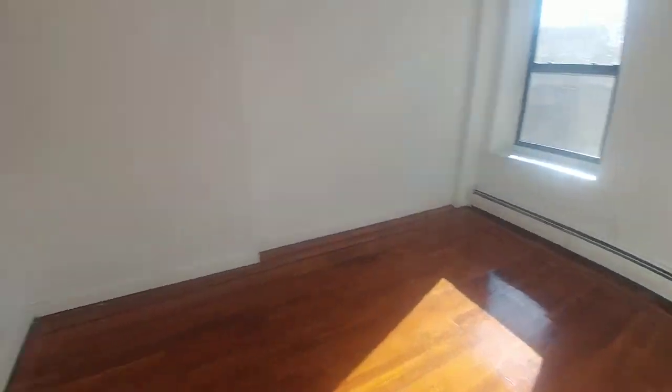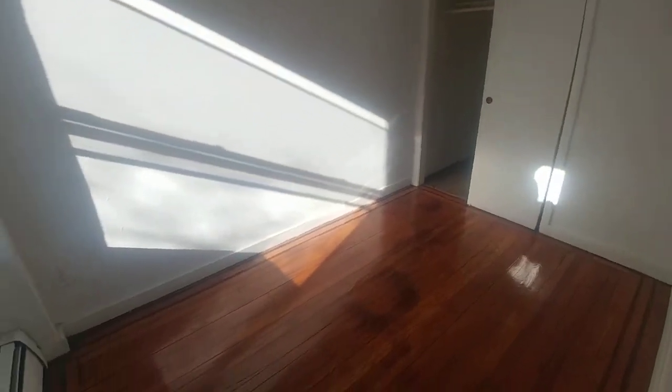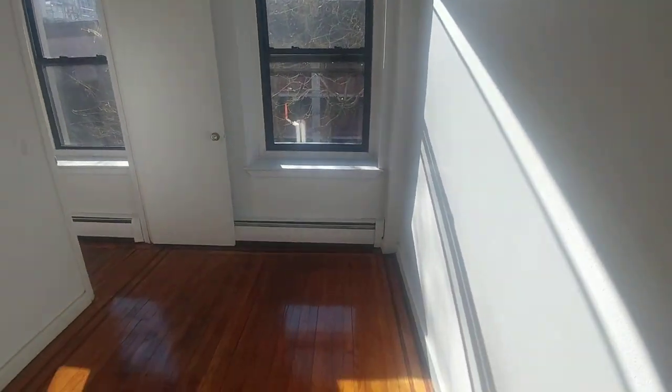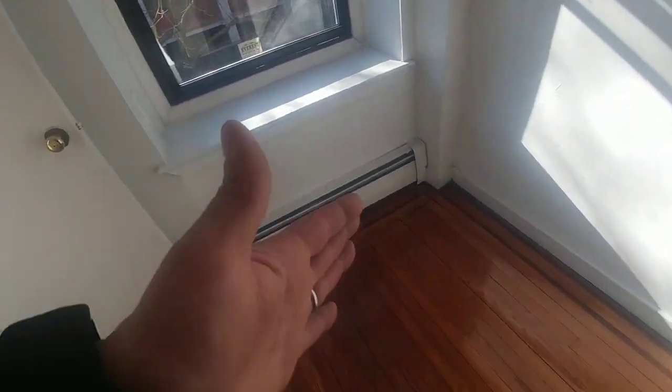Moving through the living room, we come to the bedroom, which extends seven by eleven feet, with upper storage and a double-rung, deep double-rung closet with shelving, about four and a half feet wide. It's a windowed bedroom, and you can comfortably fit a full or queen bed in this room, which is seven by ten feet.